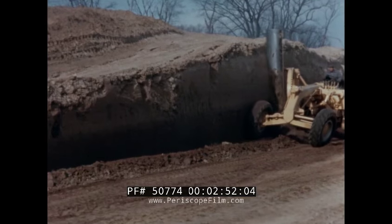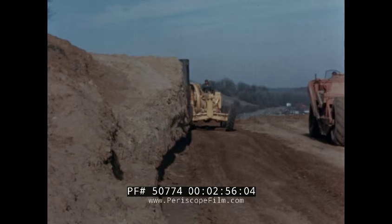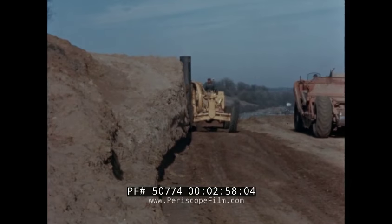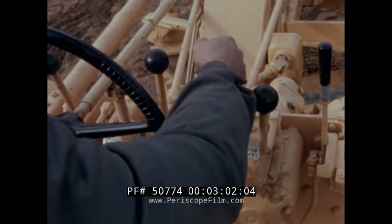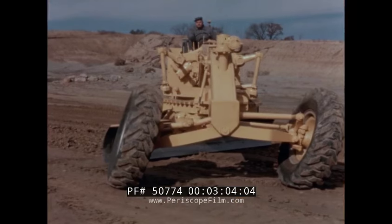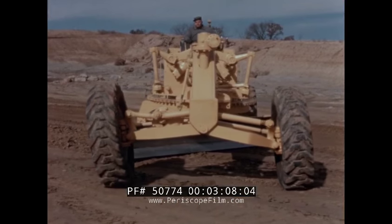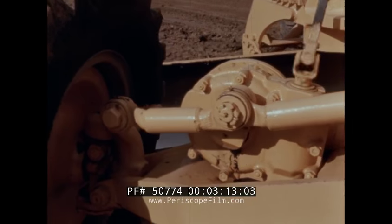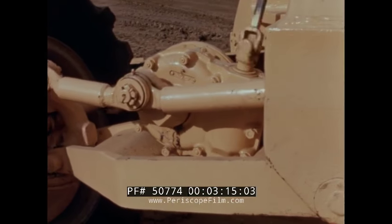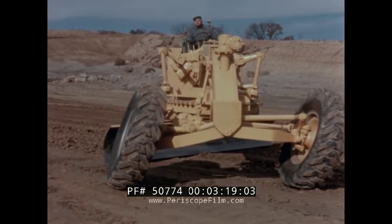The circle and blade can be readily manipulated to a vertical position for 90-degree bank cutting. The front wheels can be leaned right or left 20 degrees to provide an extra margin of stability when ditching or cutting backslope. The bell crank, which operates the wheel lean mechanism, drives through a 360-degree arc so that there are no stops.